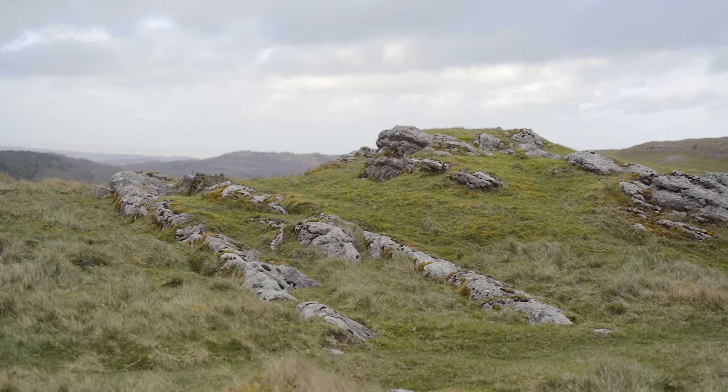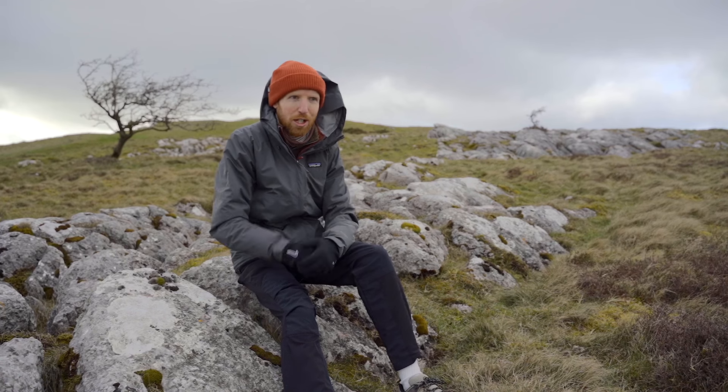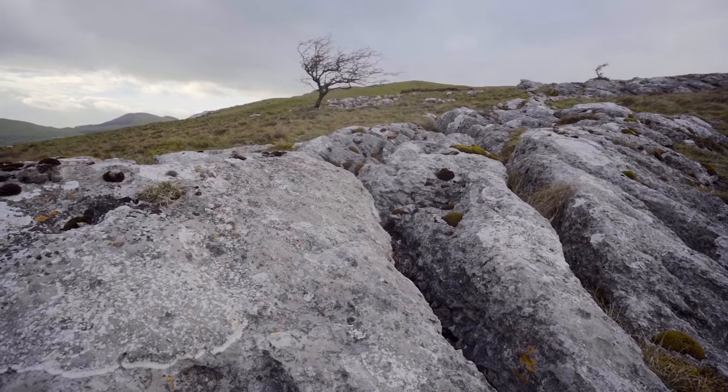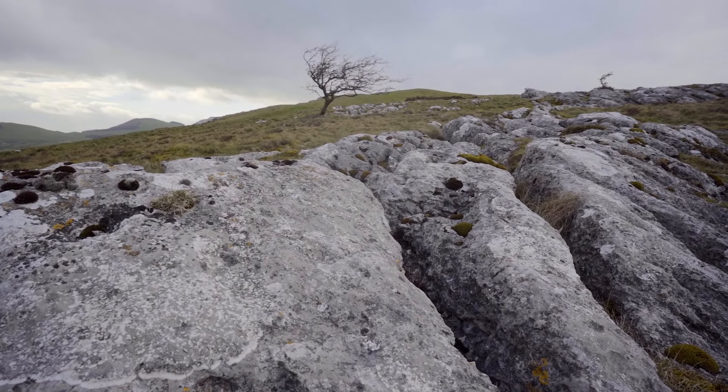The light is coming and going — we might not really get any light, and the wind is making this so challenging, but it's great to be out. This isn't going to be the only time I come here, so I'm not necessarily too worried about getting it right today, but it's a good scouting opportunity at least. The challenging thing about this composition is going to be the tree — I'd ideally like to get it separated from the undulation of the hill so it stands alone in the negative space of the sky.